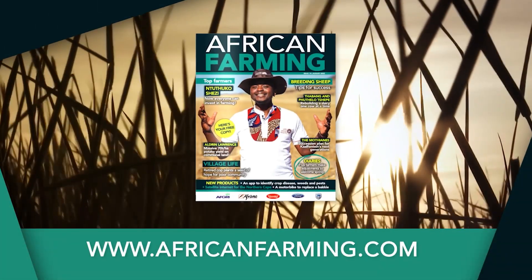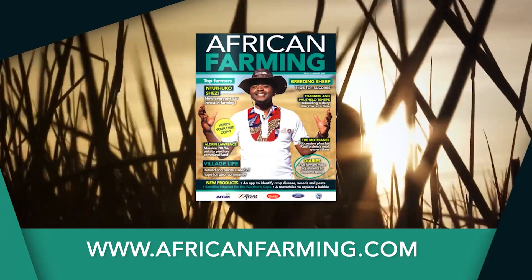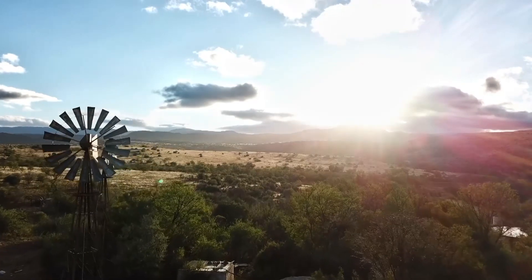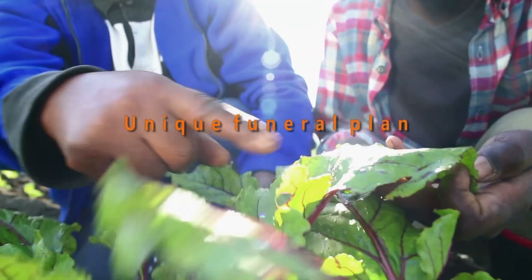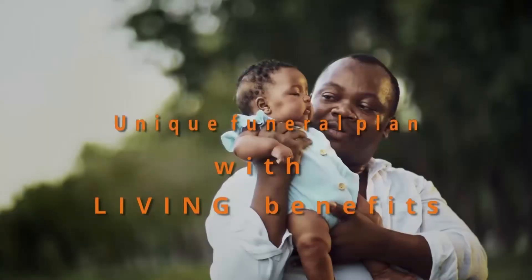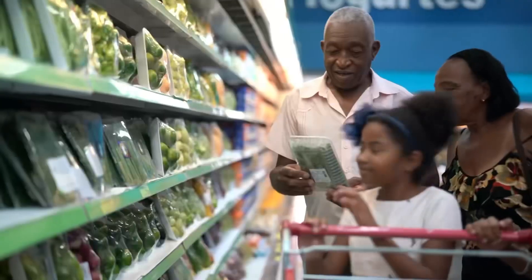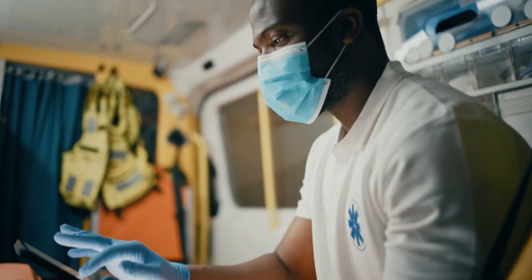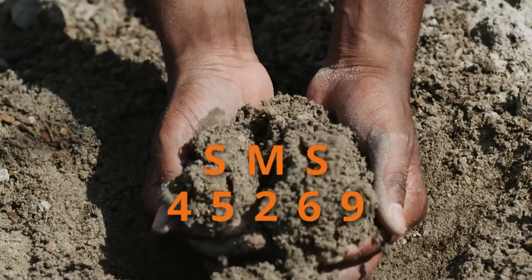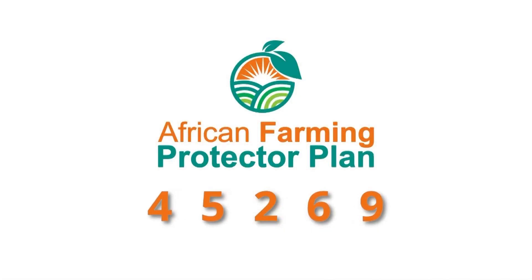Get your free copy of the African Farming magazine now at your nearest co-op and at Africanfarming.com. Get the necessary cover for you and your family in the event of unforeseen misfortune. The African Farming Protector Plan offers comprehensive funeral cover for your entire family, plus extended family, at an affordable cost. Benefits include monthly discounts on groceries, discounted bus tickets, ambulance services, and trauma and assault assistance. For more information, SMS 'African Farming' to 45269 and get the peace of mind you deserve.